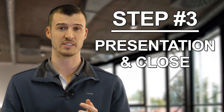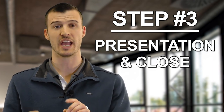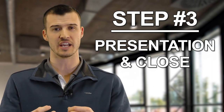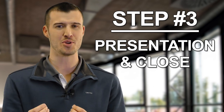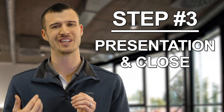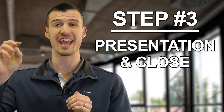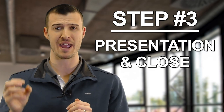Step number three of the four-step appointment process — and I believe this is probably the most important — it's the presentation and it's the close. You've got to be able to present, you've got to know what you're doing. I believe that how you present, how you word things, how you ask questions, how you proceed through step number three, what your dynamic is — that will control how, when, and if they make a decision.